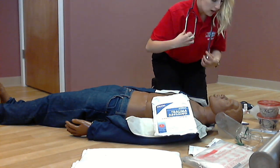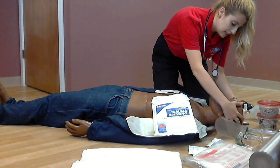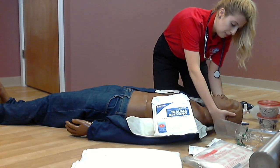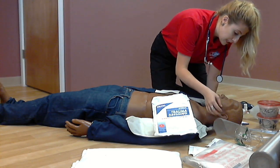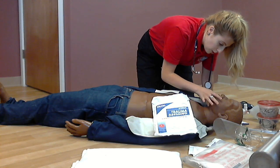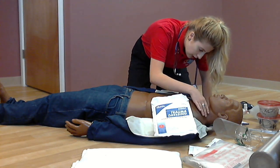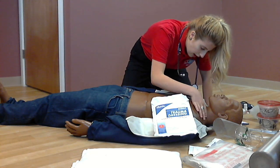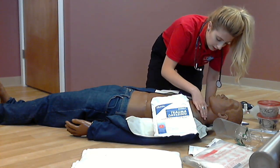Now I'm doing a head-to-toe assessment, checking for any DCAP-BTLS — nothing from the back of the head or behind the ears. Checking the eyes — pupils are unequal. Checking the nose and mouth for any facial trauma — nothing noted.